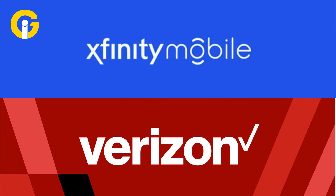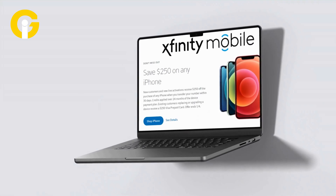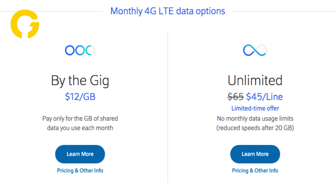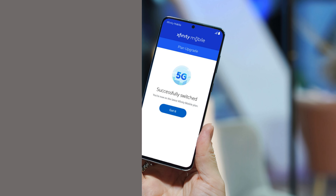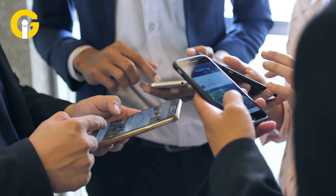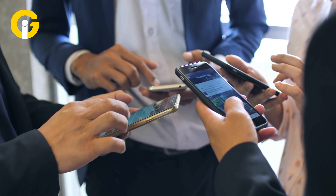Verizon offers a range of plans including prepaid and postpaid options. Xfinity Mobile, on the other hand, offers two unlimited plans and one by-the-gig plan. While Verizon's plans are more comprehensive, Xfinity Mobile's plans are cheaper, especially for light users who require hotspot data.